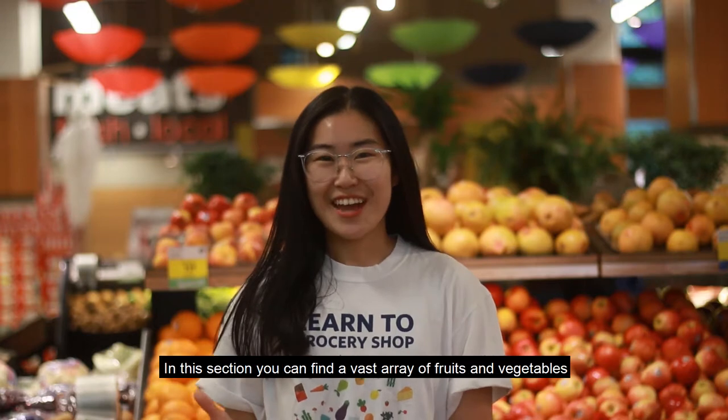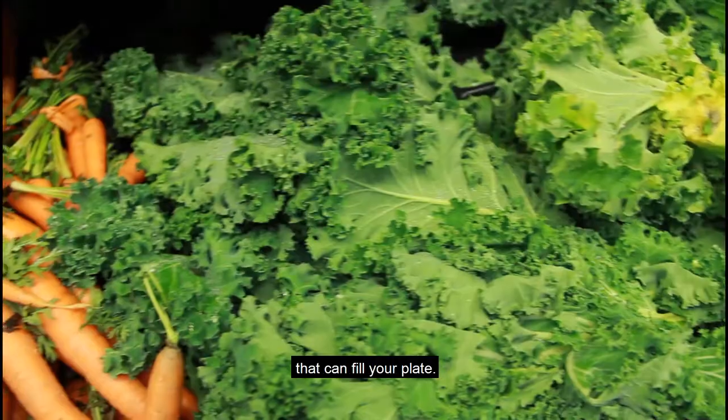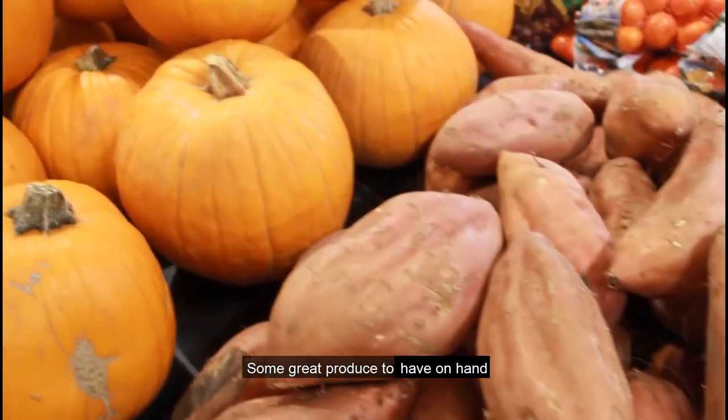Welcome to the produce section. In this section you can find a vast array of fruits and vegetables that fill your plate. According to the 2019 Canada's Food Guide, they say that you should fill half of your plate with fruits and vegetables.